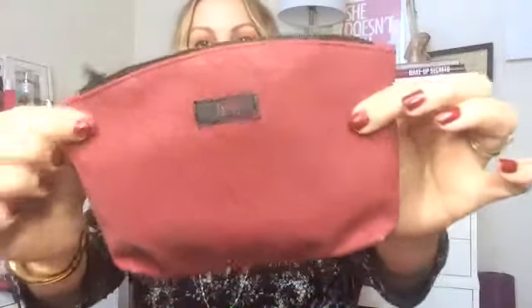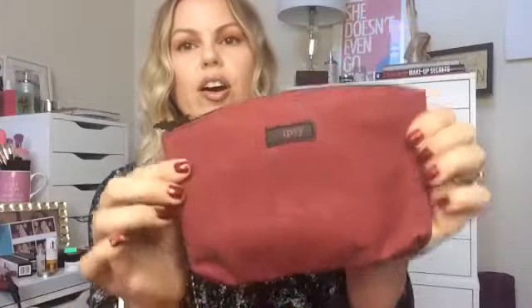Hey McJibbers, welcome to another video! Today I'm doing my October Ipsy bag unboxing. Like usual it came in the pink packaging, and oh my gosh, this month's bag is totes adorbs. It looks like lace but it's not actually lace, and it has this little bat on the zipper. So stinking cute — I don't need any more bags but I'm keeping this one. I love Halloween!